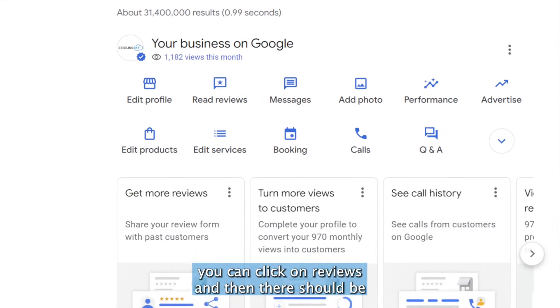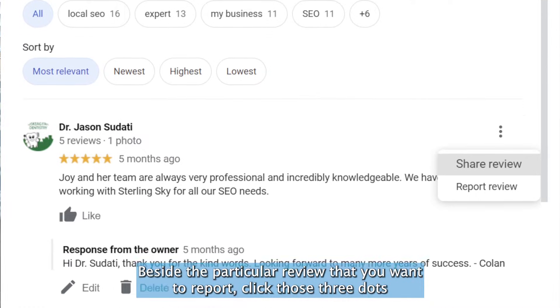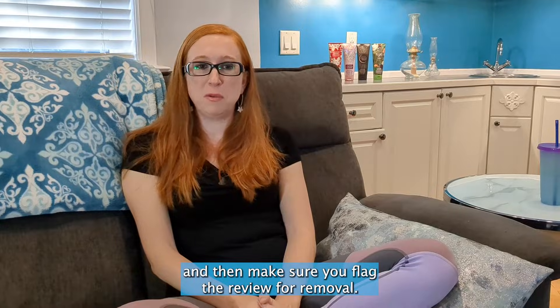Once you're in there, click on Reviews and there should be a little three-dot menu beside the particular review you want to report. Click those three dots and then make sure you flag the review for removal.